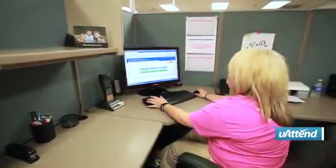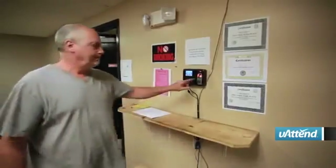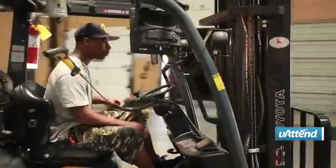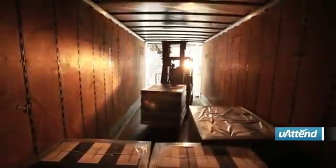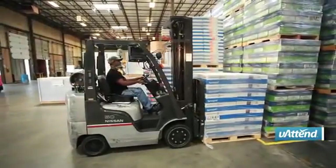Now with U-Attend, we have the flexibility to do that via the internet and it's right there first thing Monday morning. We've been with U-Attend almost a year now and how it's affected us on the bottom line is that we've been more efficient. We know exactly when employees are here and what location they're at. The cost and value is immense.